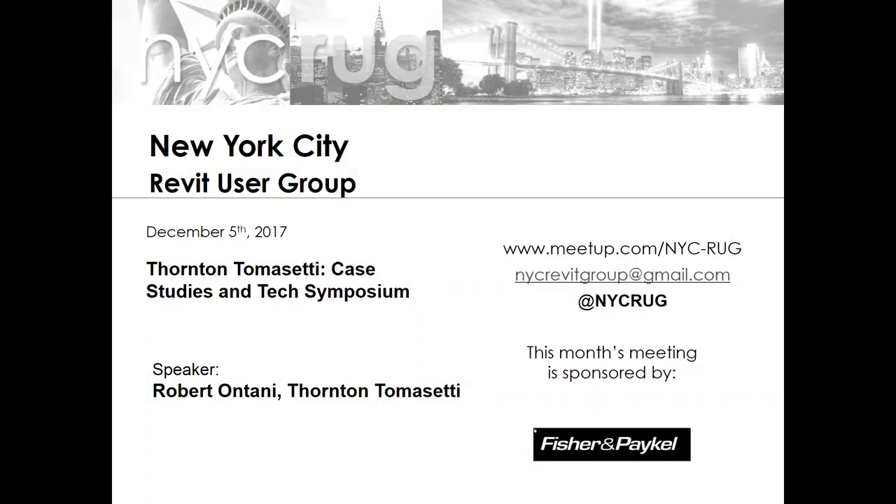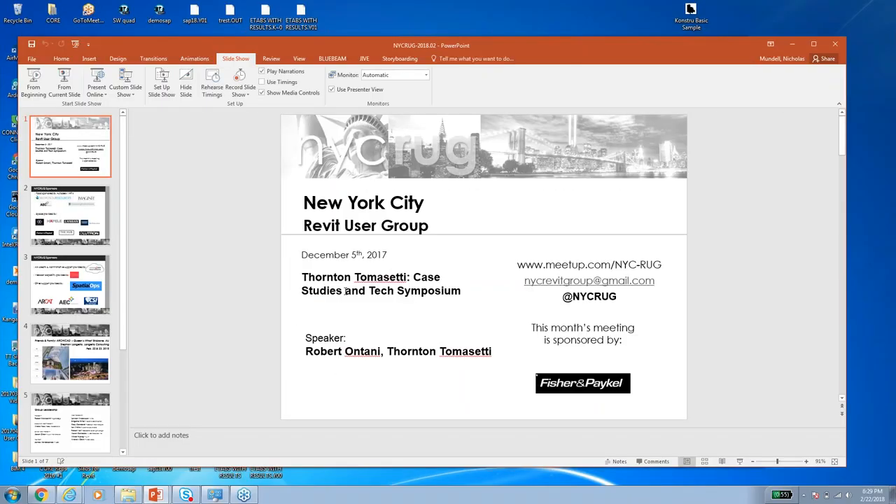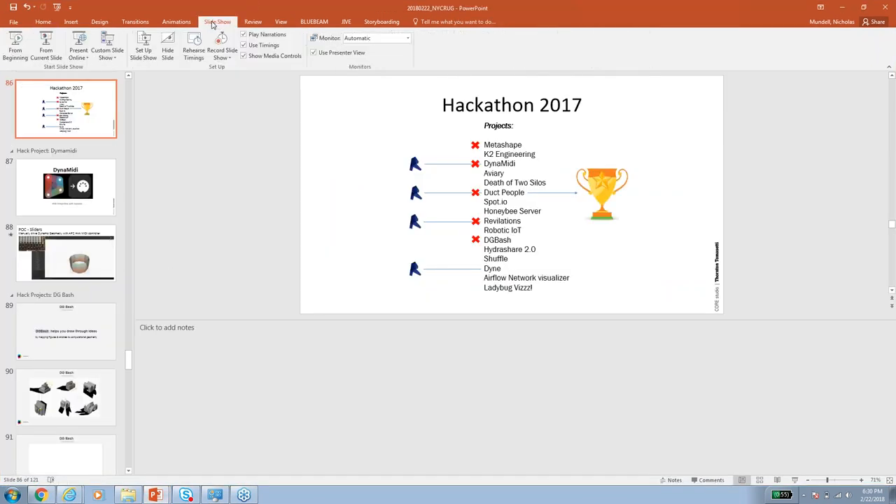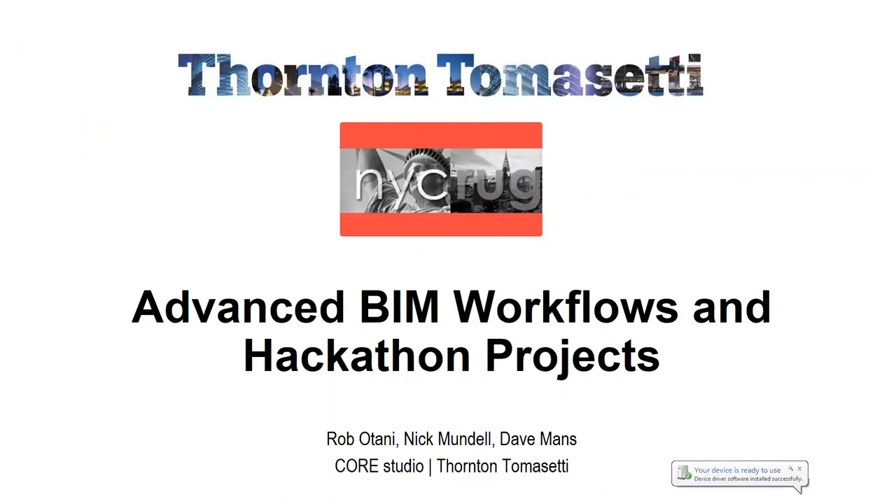The research and development arm of Thornton Tomasetti has been for years pushing the limits of what is possible and what can be done within BIM, around Revit but also reaching way further out. Once a year they're here to tell us what they've been up to.